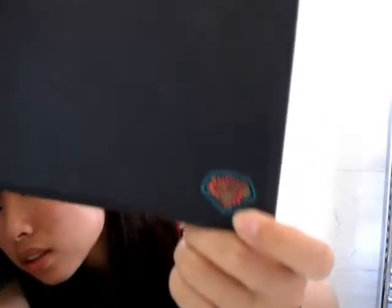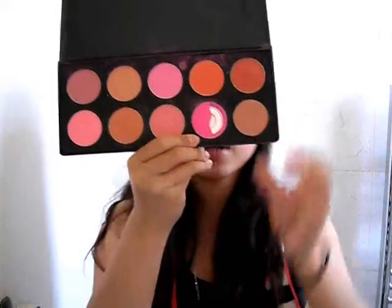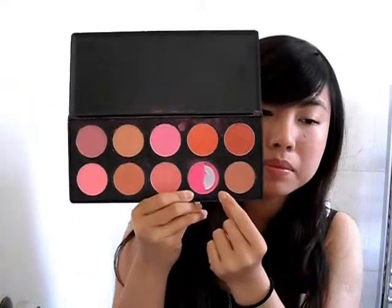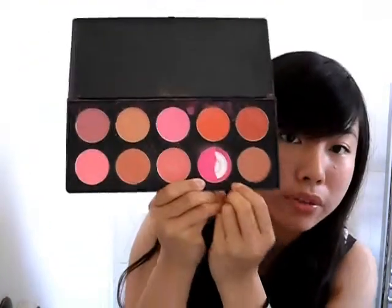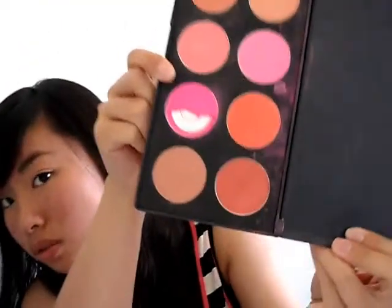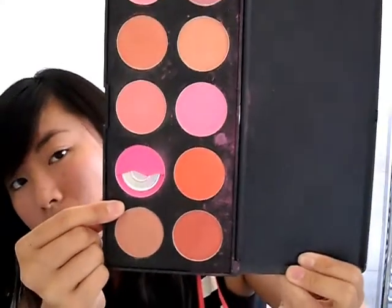I got a 10 blush palette and I stuck it over there — can you see it? I'm really sad because this bright pan cracked when it arrived. I think I dropped it or something and then it cracked and I threw it away. But I really like that color. It's super pretty but it's cracked, and I'm really upset.